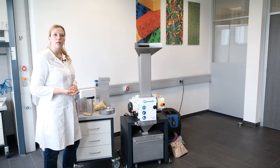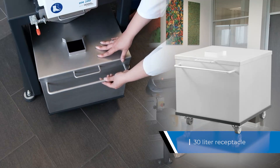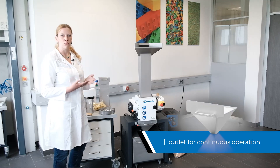Collecting receptacles are available in two different sizes: one for 10 liters and a larger one for 30 liter sample volume. For larger quantities, individual collecting systems can of course be fitted.